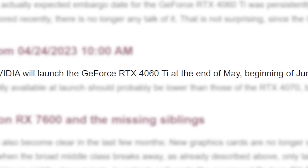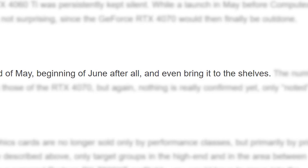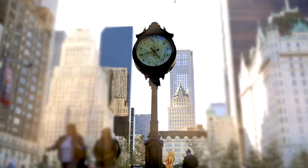Finally, according to Igor's Lab, it looks like the 4060 Ti is set to launch at the end of May or the beginning of June. This part isn't confirmed, but there's been rumors saying similar things recently as well. I guess time, as always, will tell.